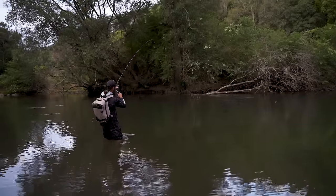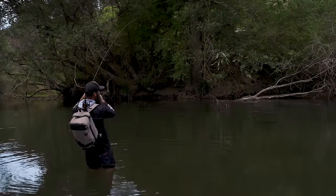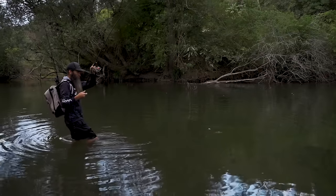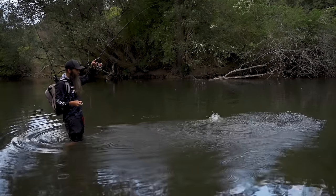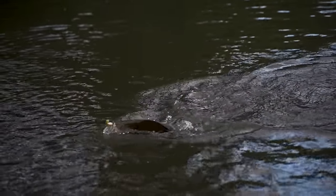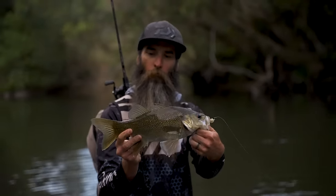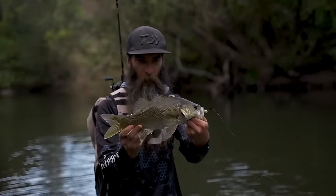There he is - he actually came. I watched him come off that other log. He had a mate with him too. The old kicker curly - that's what happens when you get it in the right spot. Beautiful. Slabby - fought really hard for the size of it actually. That's surrounding a high 30s, maybe a 40 centimetre fish.